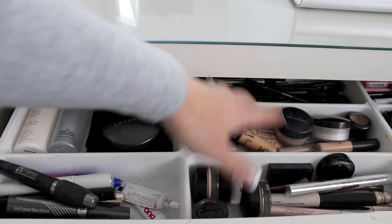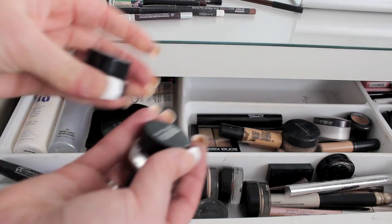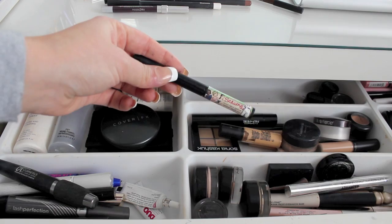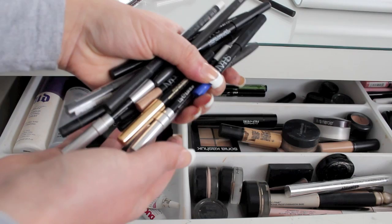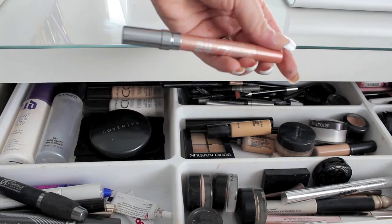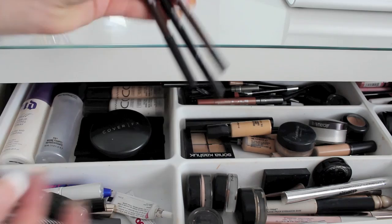Moving on to these three sections, I keep all my eyeliner products at the back. I have three gel liners I'm currently using: Maybelline Eye Studio in black and brown, and MAC Black Track. My favorite liquid liner by The Balm, which is Schwing, plus Anastasia, NYC, and then a ton of MAC, NARS, and Urban Decay. I also have an Urban Decay Glide On shadow pencil in Midnight Cowboy, and I'm trying out a bunch of Sigma eyeliners which are really creamy and I love them.